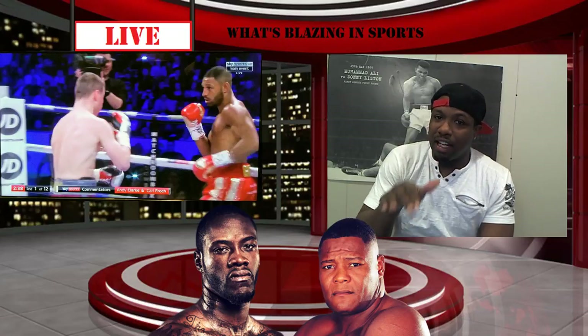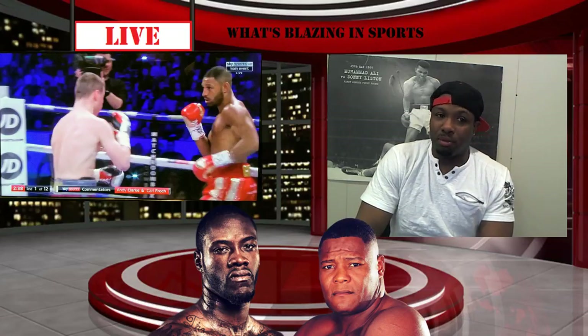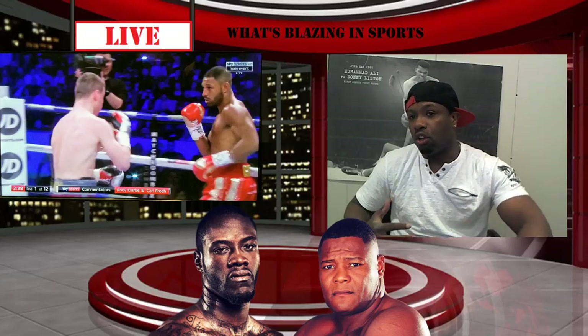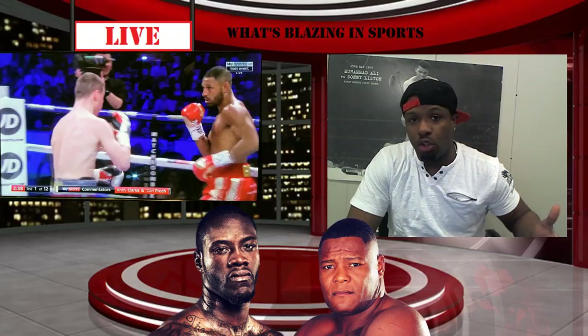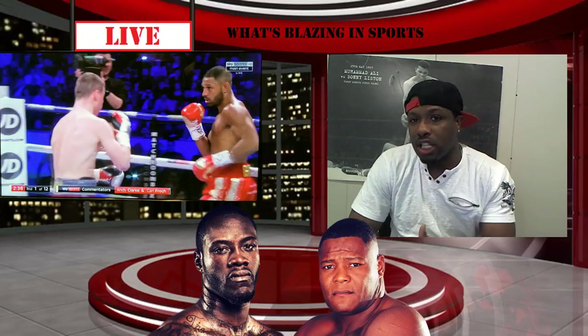But the second round — Kell Brook was landing some nice shots. His combination, the one he did throw, he threw a nice little hook into a right hand. But the one money shot that you could tell he found, that was landing over and over in the two rounds that it actually went — not even quite two rounds — was the uppercut.